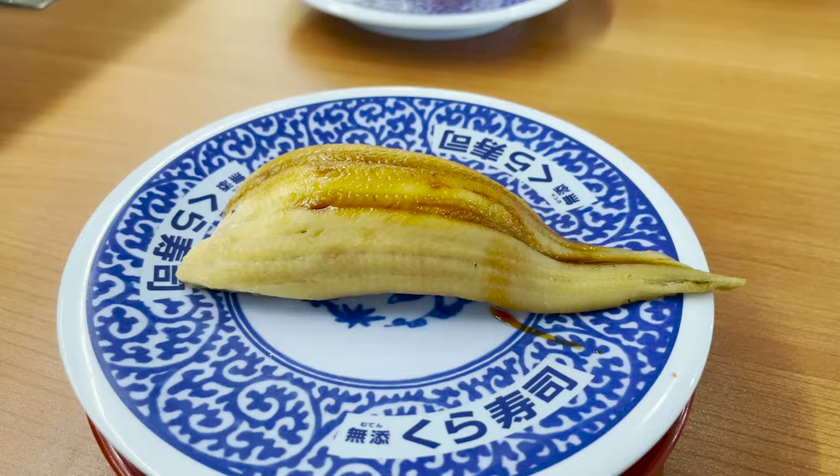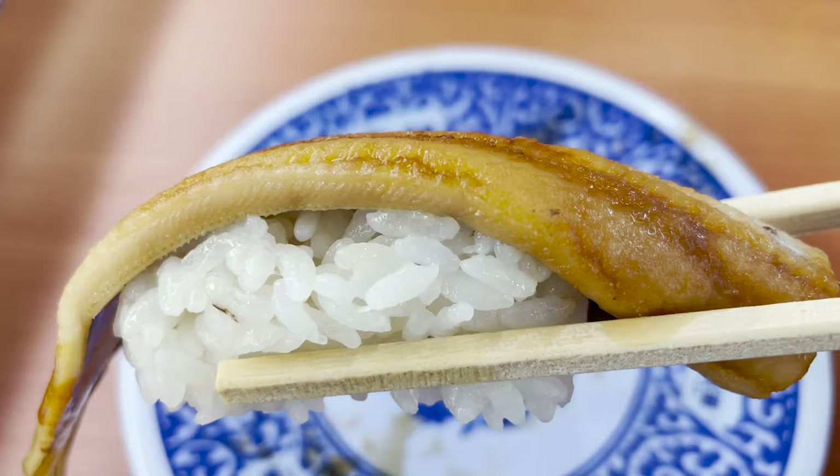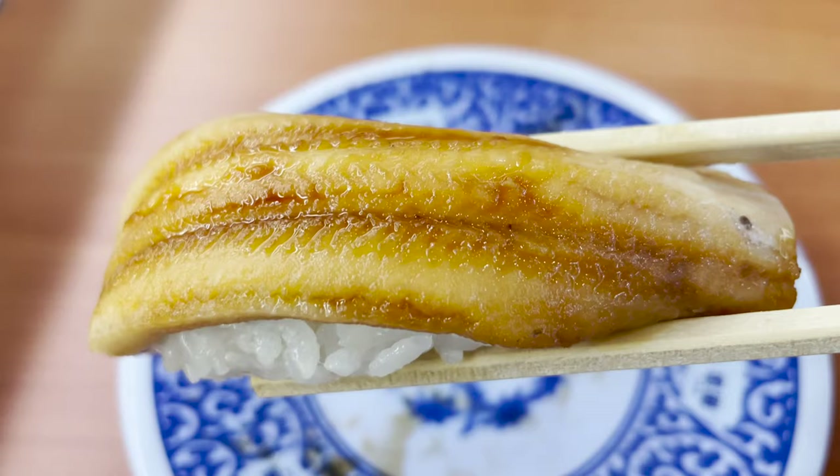The next thing to eat is a big conger eel sushi. This conger eel is steamed plump and has a sweet sauce. The vinegar rice and sweetly seasoned conger eel go great together — this is my favorite sushi.